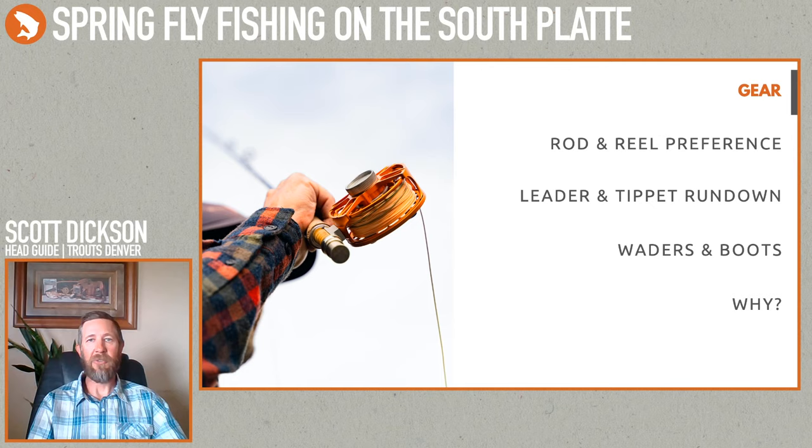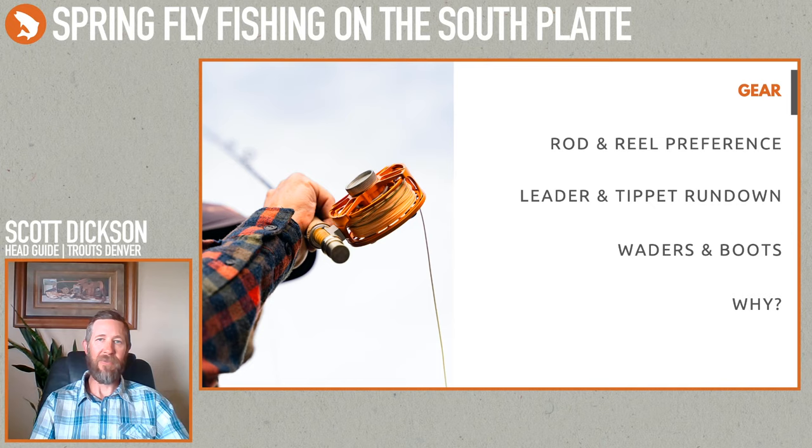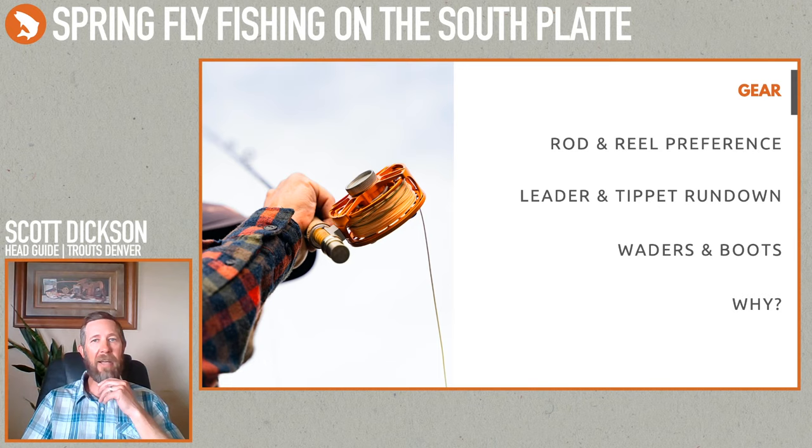With educated fish, any advantage you can get is worth it, and fluorocarbon tippet is nice and strong and less visible to fish. The fish on the South Platte are fairly leader-shy — if you're throwing too thick of tippet they might look but chances are they won't eat. In higher flows you can get away with running 3X pretty much the whole way down. In lower flows, 5X to the lead fly and then down to droppers.